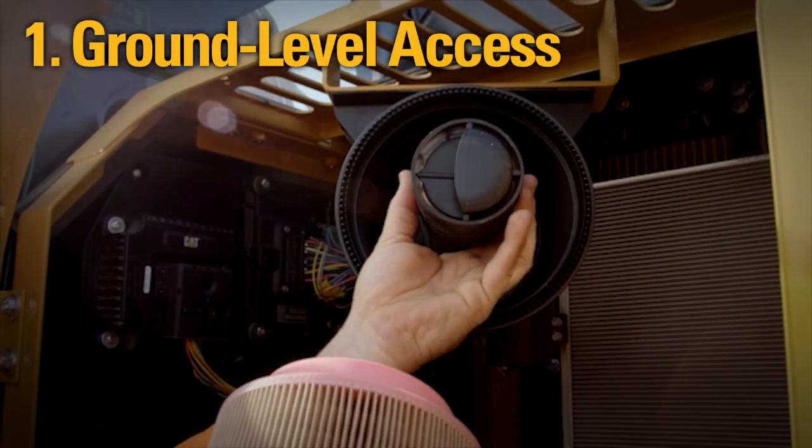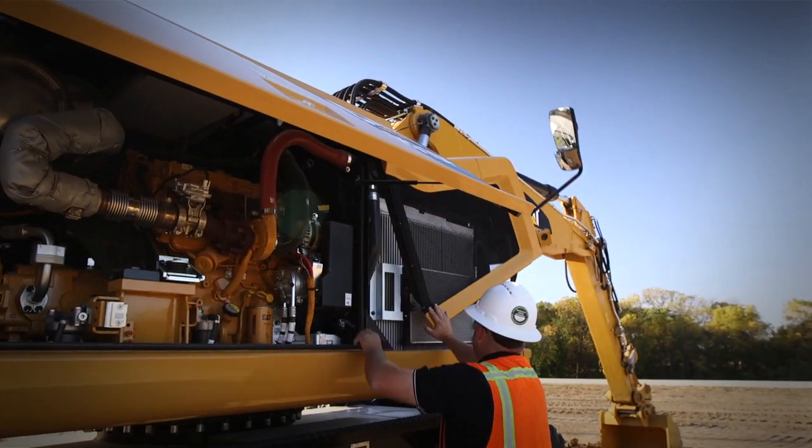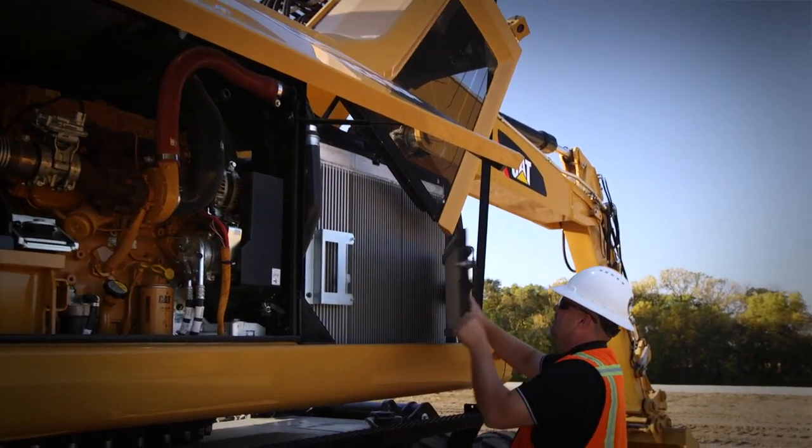Cat excavators are developed with simple ground level access in mind. From group filters to swing out cooling cores, all within easy reach to keep your machine up and running.